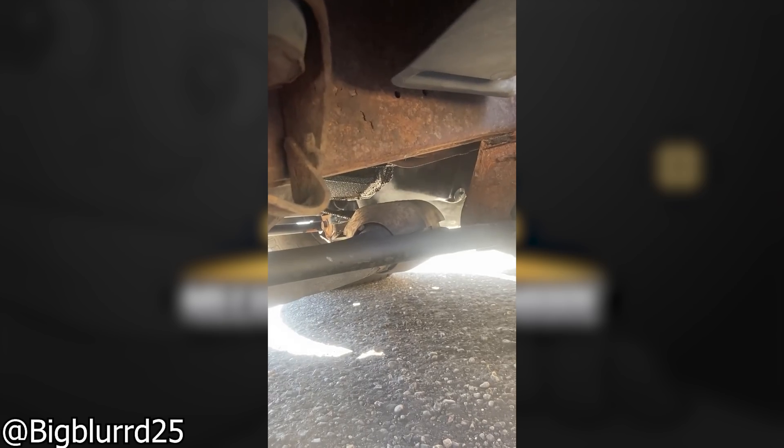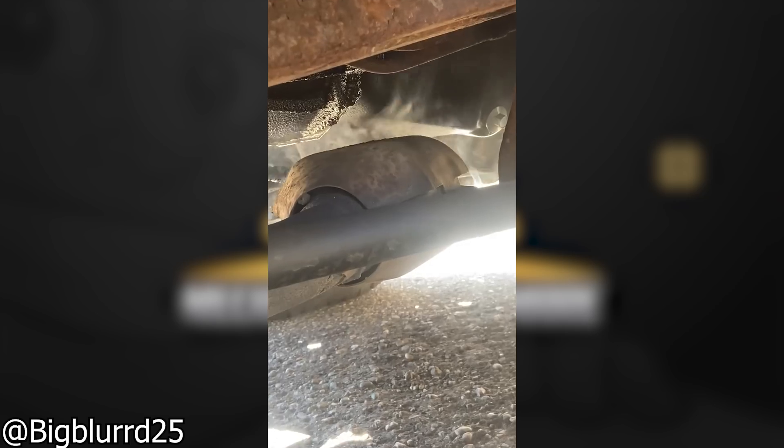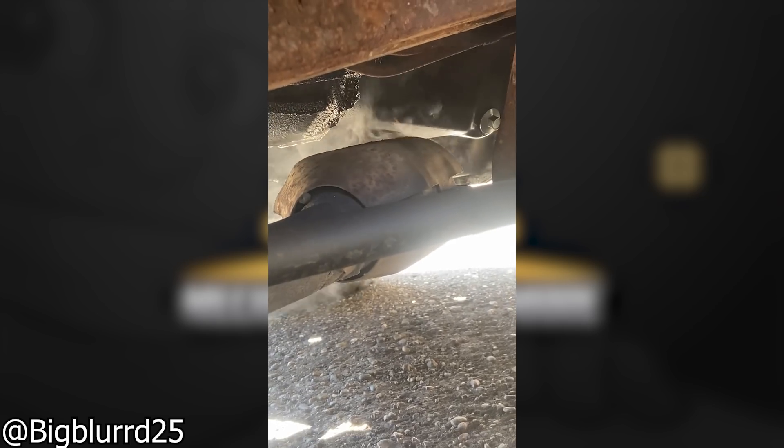All of this smoke was coming from a huge oil leak that was dripping straight onto the customer's car's exhaust.